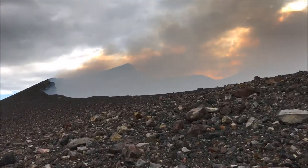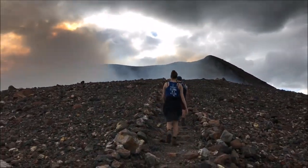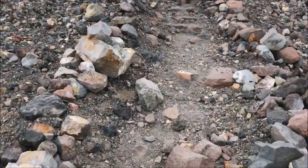We're approaching the crater, almost at the top. There's another pathway here.